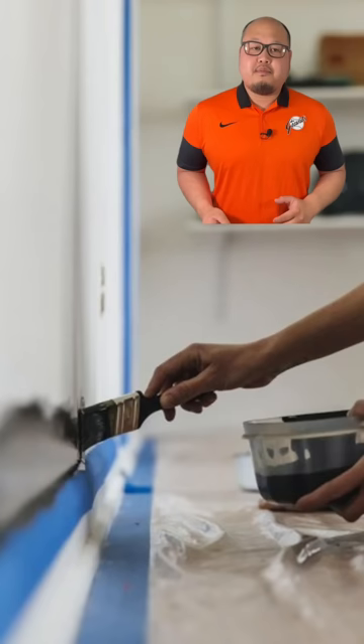Number two, walls should not be painted from the bottom up. Always paint from the top down.